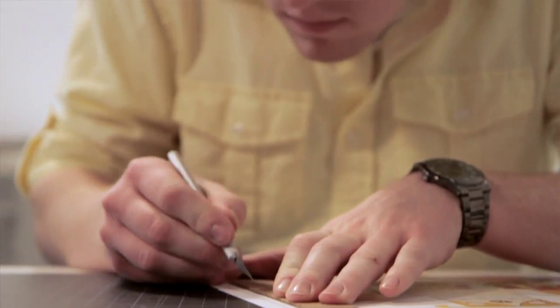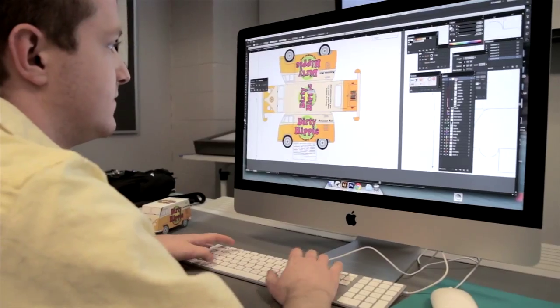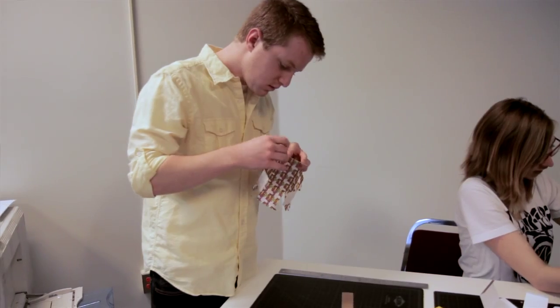The Communication Design program at Elgin Community College is comprised of basically three components. The first is a graphic design track, and in that track we teach students the fundamentals of graphic design, all of the software that they're going to need to go out and perform a job in the marketplace as a graphic designer.